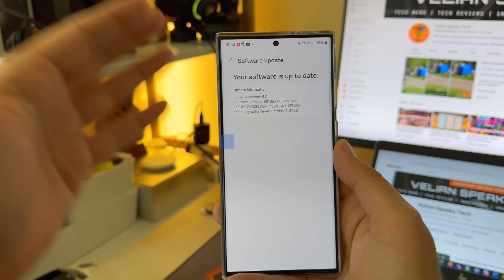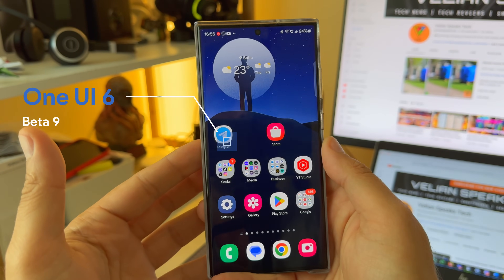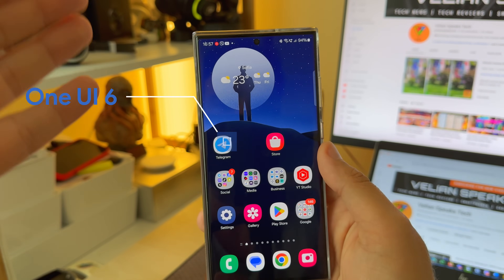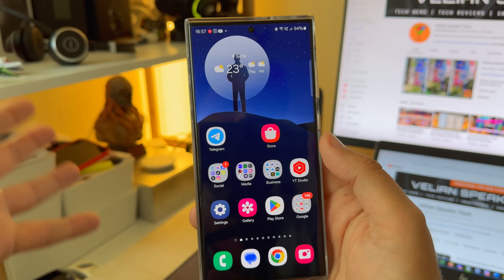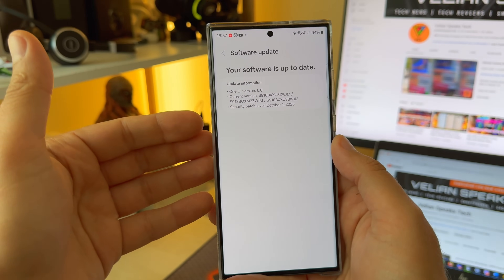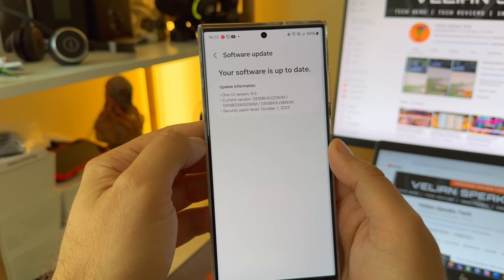Welcome back on the VST channel. One UI 6 Beta 9 is here on the S23 Ultra, and there are so many updates this time. I figured it out — I'm changing my wallpaper all the time so that I visually know which beta I'm using, but enough is enough. This here is the S23 Ultra, and the latest beta 9 is ZWJM.